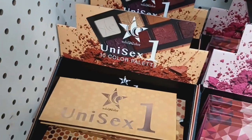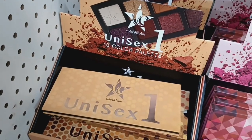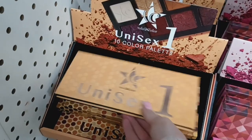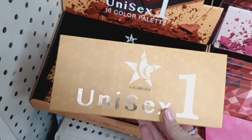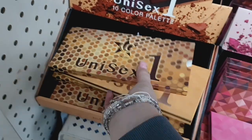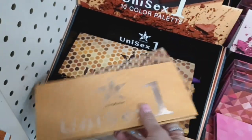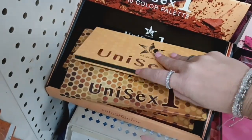These are by Color — Unisex 1 Ten Color Palette and Unisex 2 Ten Color Palette. They're absolutely gorgeous. I took the palette out so I can show you what the colors look like. This is what the box looks like. I'm not sure how much they're worth, but I'm going to open it up and show you what it looks like.